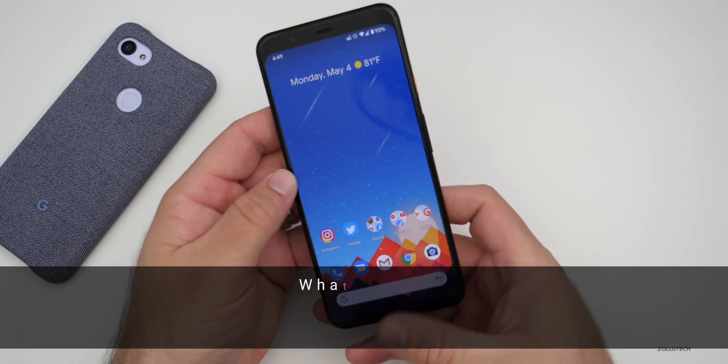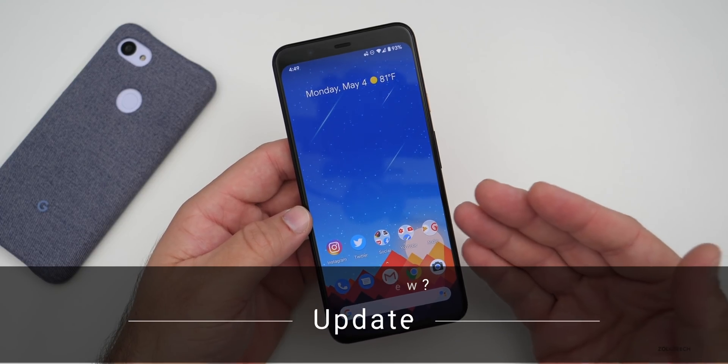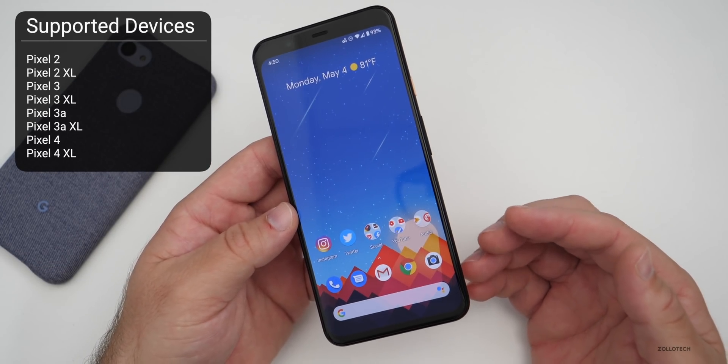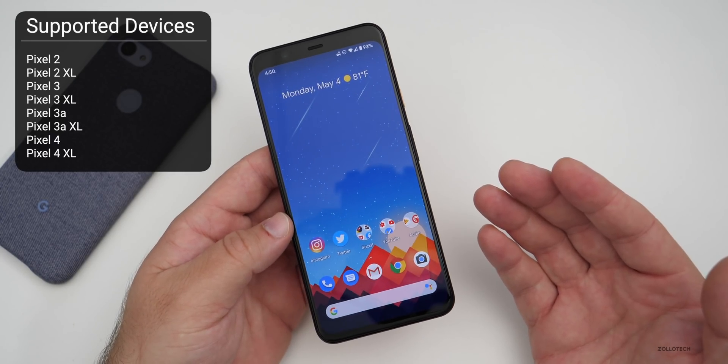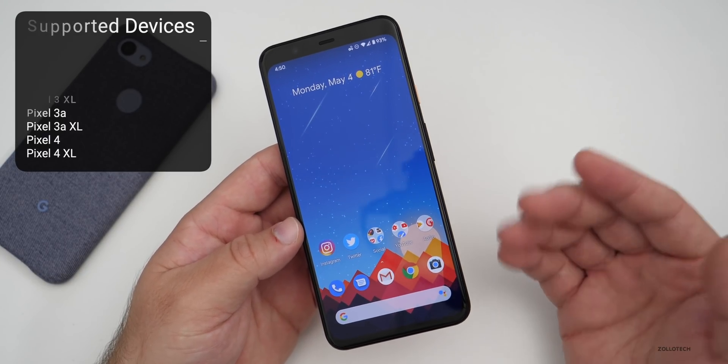Hi everyone, Aaron here for Zollotech. Today the May 2020 Android security update was released for all supported devices. That includes everything from the Pixel 2 and 2 XL all the way up to the Pixel 4 and 4 XL, and maybe future versions as well, such as the Pixel 4a and 4a XL when those come out.